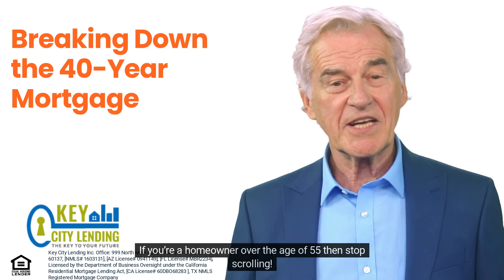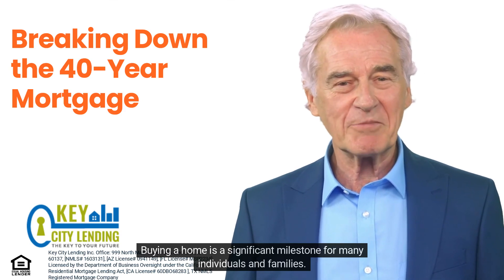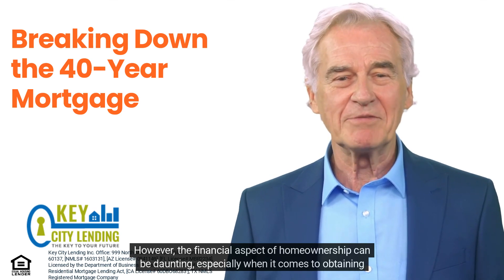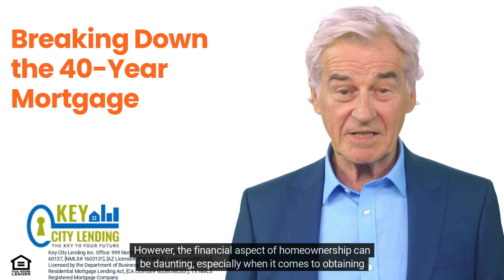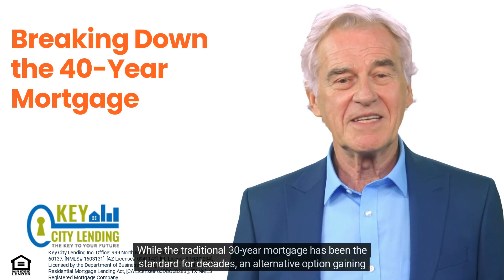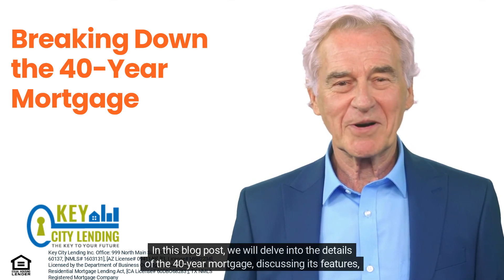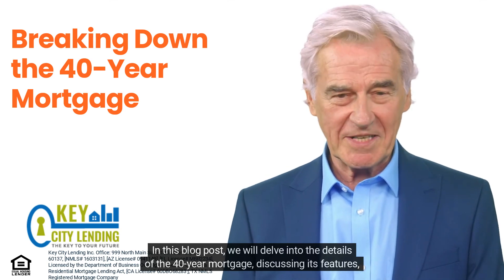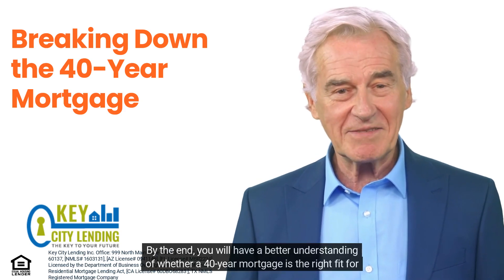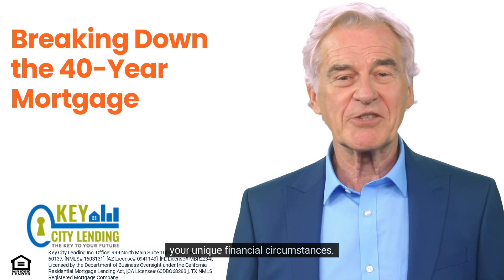If you're a homeowner over the age of 55, then stop scrolling. Buying a home is a significant milestone for many individuals and families. However, the financial aspect of home ownership can be daunting, especially when it comes to obtaining a mortgage. While the traditional 30-year mortgage has been the standard for decades, an alternative option gaining popularity is the 40-year mortgage. In this blog post, we will delve into the details of the 40-year mortgage, discussing its features, advantages, and potential drawbacks. By the end, you will have a better understanding of whether a 40-year mortgage is the right fit for your unique financial circumstances.